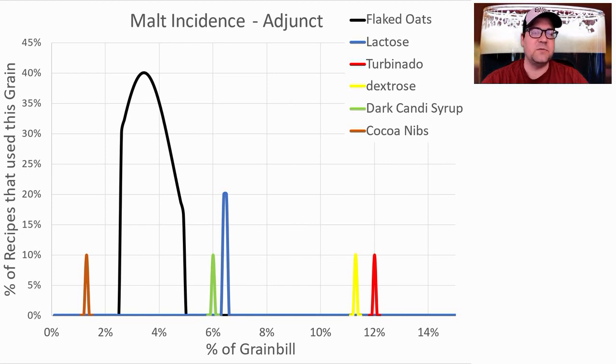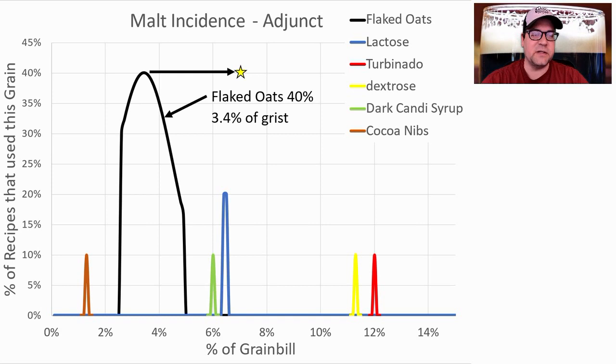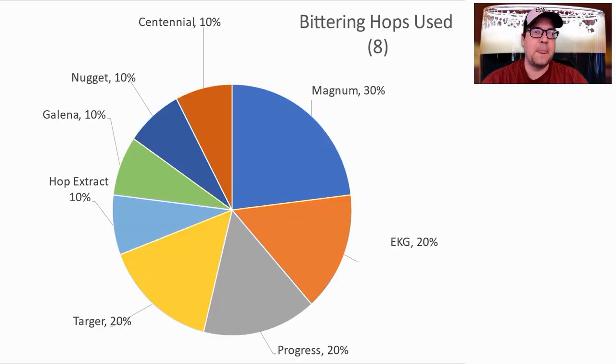I plan to use about 6% roasted barley and about 7% chocolate malt, giving me my 13% of roasted malts for the style. For adjuncts, the most prominent was flaked oats — 40% of recipes used it at an average of 3.4% of the grist. Not a lot of simple sugars. Some used lactose, some used cocoa nibs — which probably should be listed as a spice rather than an adjunct. I plan to use flaked oats at 7% and nothing else.